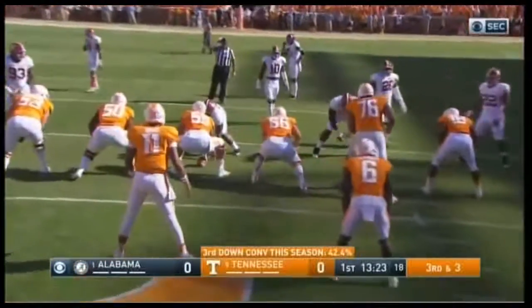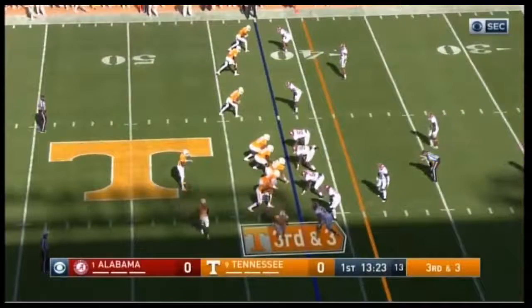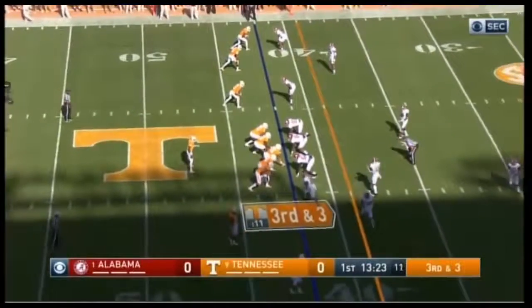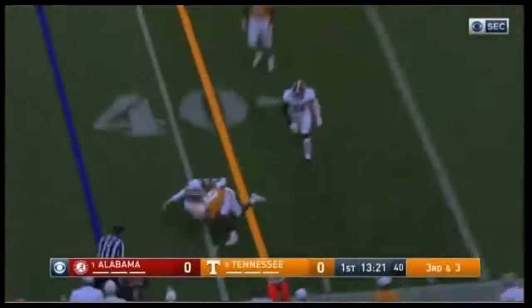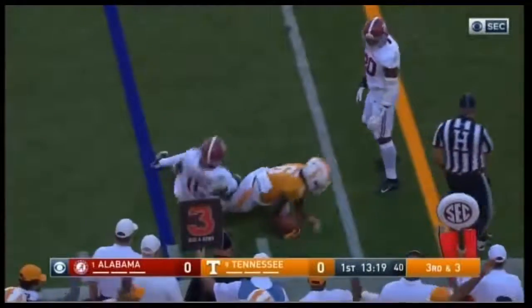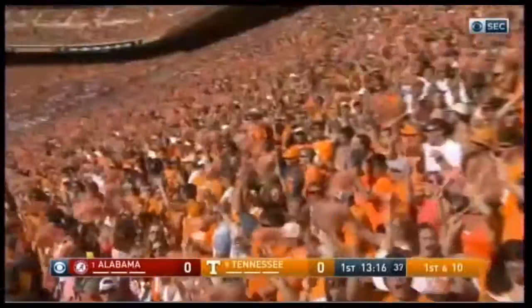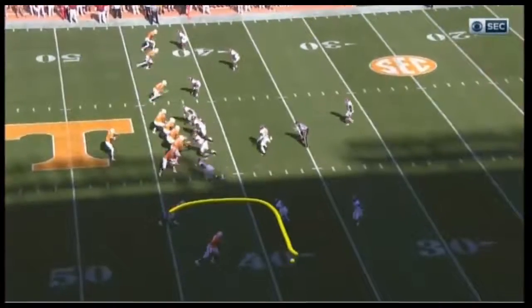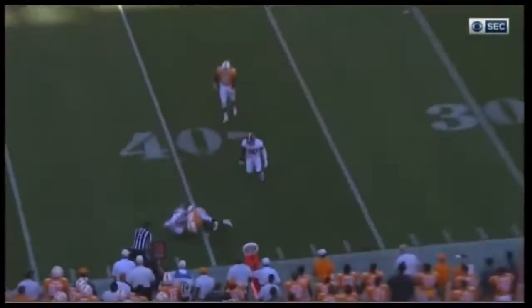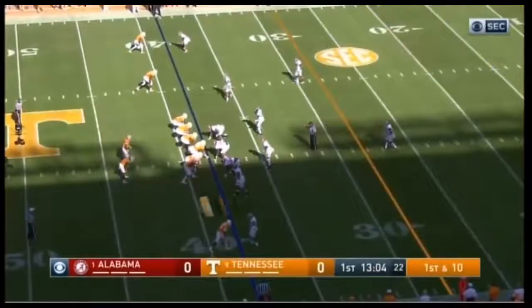That defensive unit for Alabama did give up 400 yards passing last week. Third down — here's the ball game right here for Tennessee. Can they win third down? Full man rush. Kamara hangs on to it — that should be enough to move the chain. It's the same play they scored the touchdown against Georgia right here. Kamara in the slot, a slight pick from the outside receiver. Kamara is such a good receiver as a running back, and he returns punts as well.